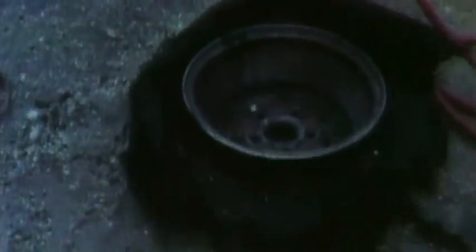They do have an inner lining, by the way, on many of these tires — a safety lining that they can ride on, so we haven't had too many.